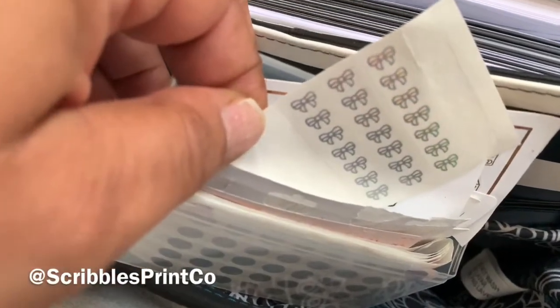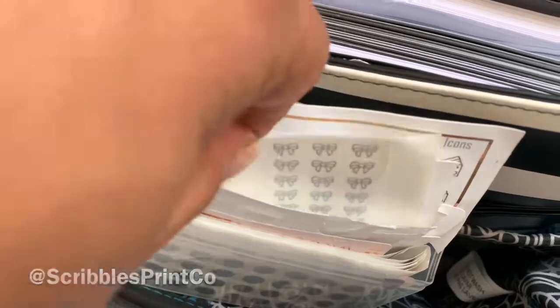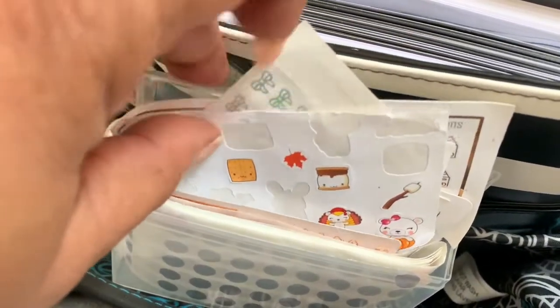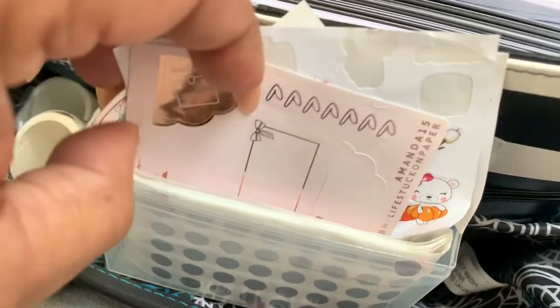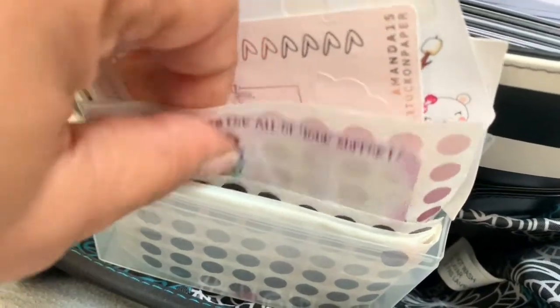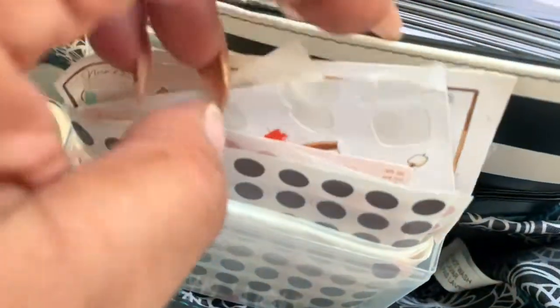That's from my shop. And these are from Scribble Prince Co. — you can look them up on Instagram and it will take you to their link. And then this was a little freebie I got from somebody — this is from Panda Bird, I think. Some more freebies from Miss Moss. Reminds me to make an order. And the dots I got from AliExpress.